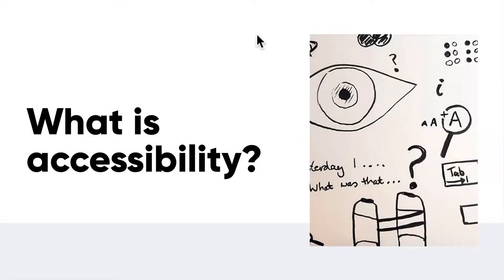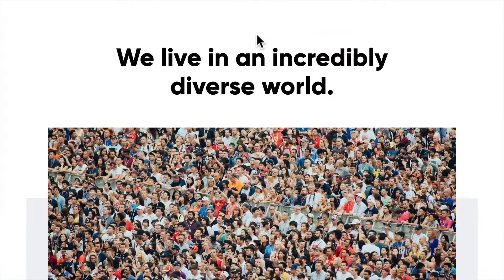Hey everyone, and welcome back. We're going to be talking about something that I'm pretty passionate about, and that is accessibility. We live in an incredibly diverse world full of so many types of users, and we can't assume that all users are going to experience our products in the same way — and that is simply why accessibility matters.